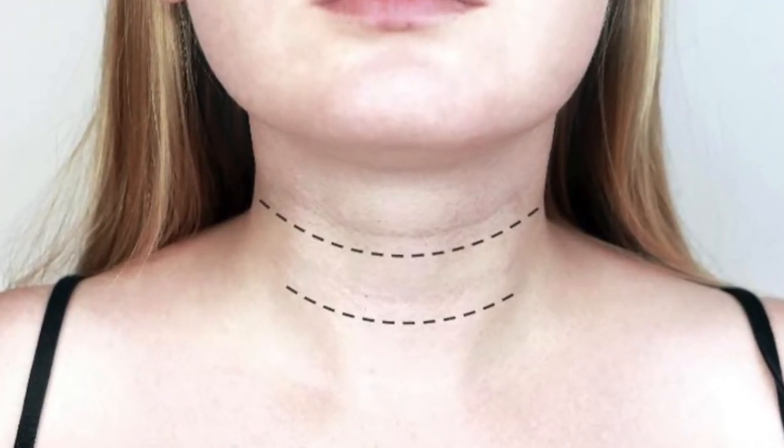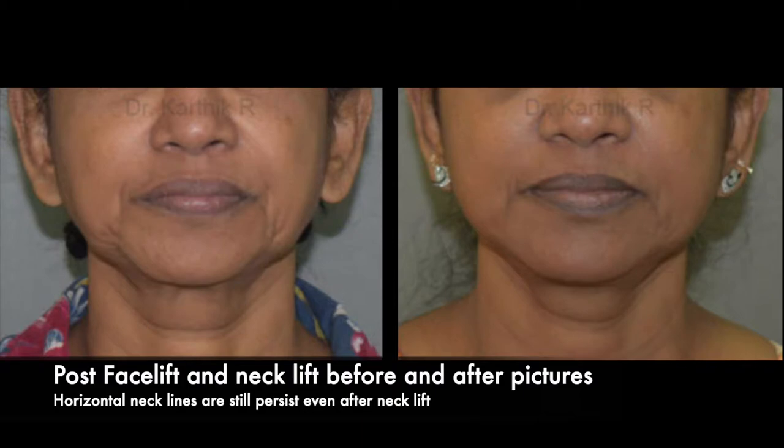Horizontal necklines occur for various reasons. You can even see them in younger people nowadays. One commonly postulated reason is continuously looking down at your mobile phone — you keep flexing the neck so the lines form permanently. Even when we do a facelift surgery and raise the whole skin from the underlying muscles, these horizontal necklines can be very difficult to eradicate, so there is a non-surgical option.